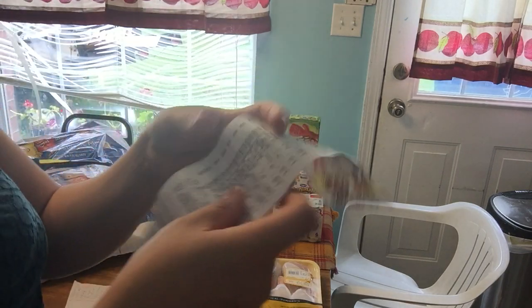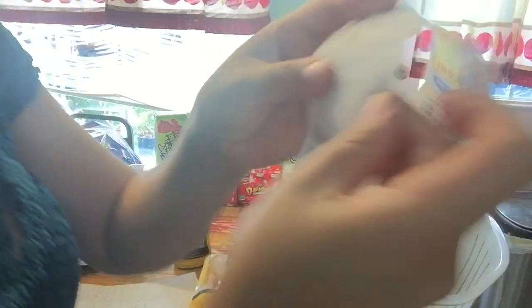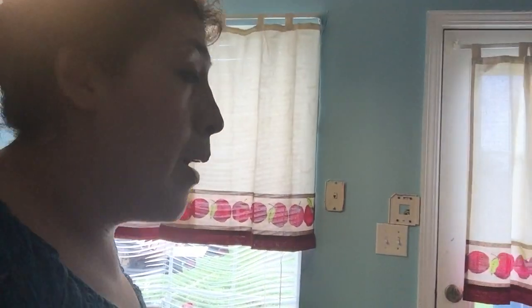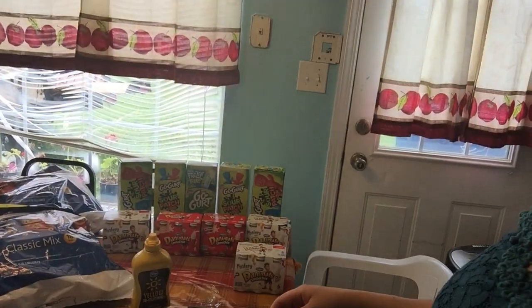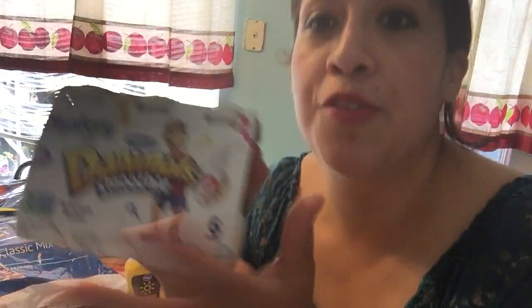Look how much I paid — can you all see? $19.42. Here's the thing: I paid $19.42, but there's a deal that if you buy these Dannons, it will return one dollar for each box, so these were totally free — free, free, free!